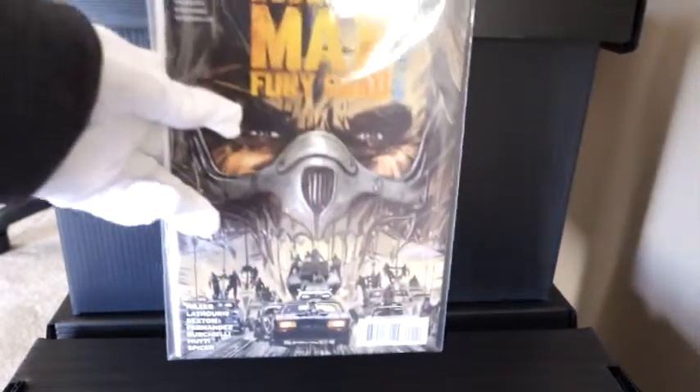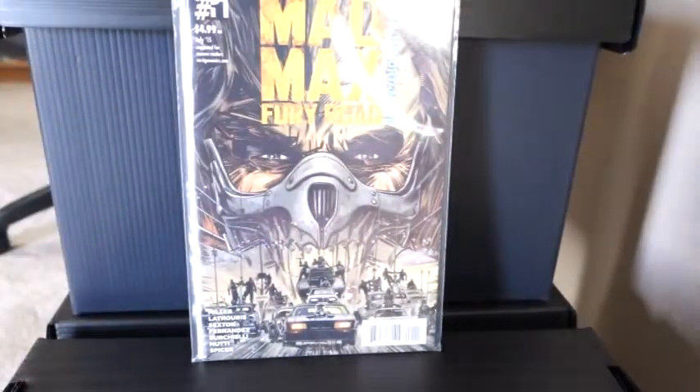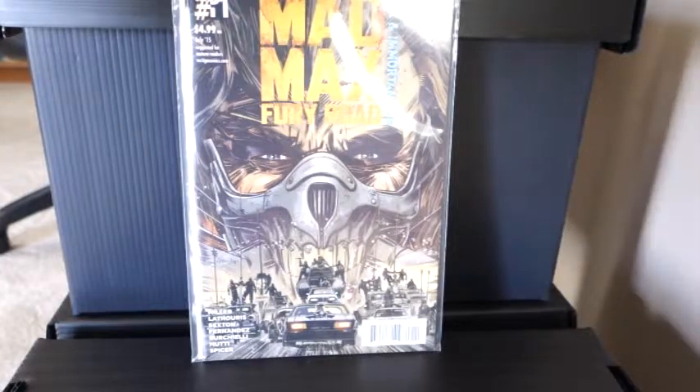I also picked up Mad Max number one — kind of one of my best, most enjoyable films. Mad Max number two, The Road Warrior, I've probably watched that one maybe 20 times now since it's been out. Watch it every so often. Kind of a nice cover there.